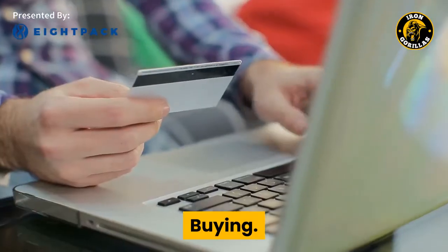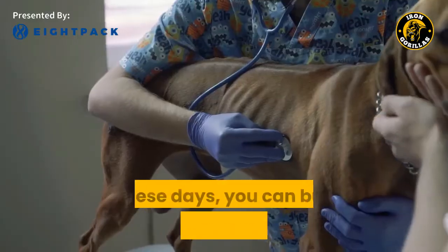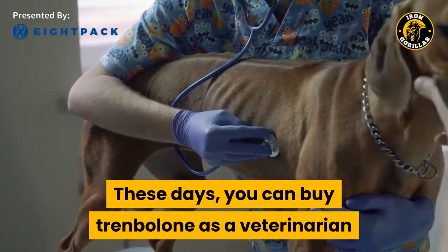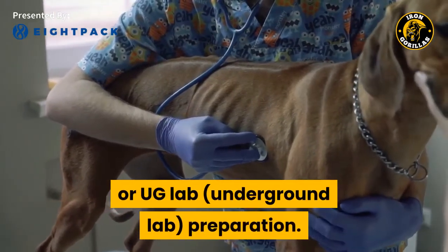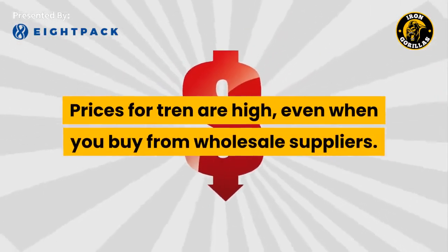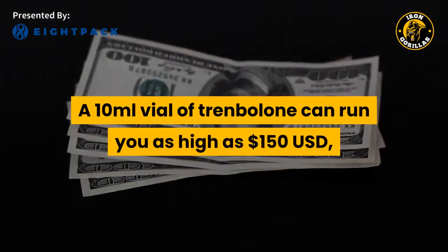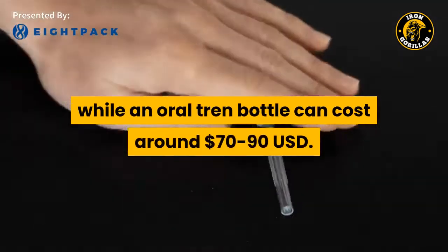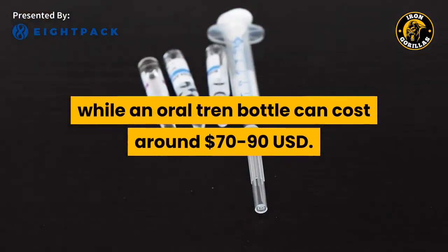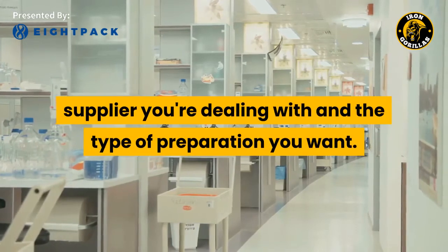Buying. Back in the 90s, there was a way to obtain human-grade Trenbolone, but that's history. These days, you can buy Trenbolone as a veterinarian or UG lab preparation, meaning quality is going to depend on your source. Prices for Tren are high, even from wholesale suppliers. A 10ml vial of Trenbolone can run as high as $150 USD, while an oral Tren bottle can cost around $70 to $90 USD. This depends on the ester you're buying, the supplier you're dealing with, and the type of preparation you want.